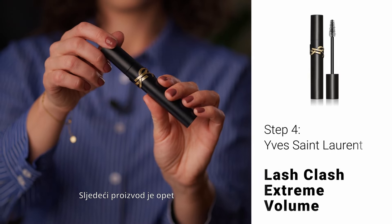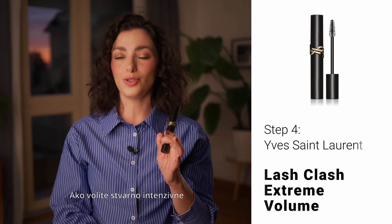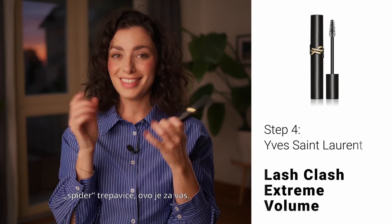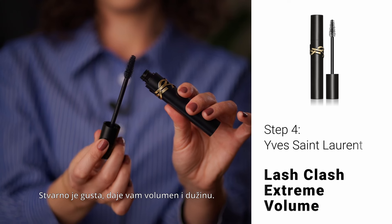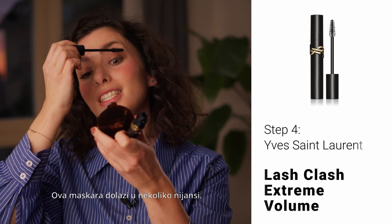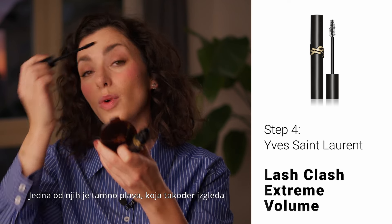The next product is again a legendary YSL Lash Clash mascara. If you're into really intense spider-like looking lashes, this is the one for you. Look at the brush — it's really thick, gives you both volume and length. This mascara comes in several shades. One of them is deep blue, which looks really cool on both upper and lower lashes, but classic black is just a staple in anyone's cosmetic kit.